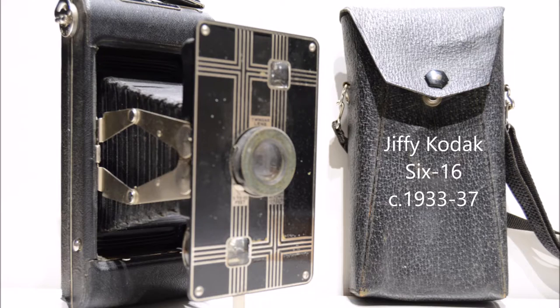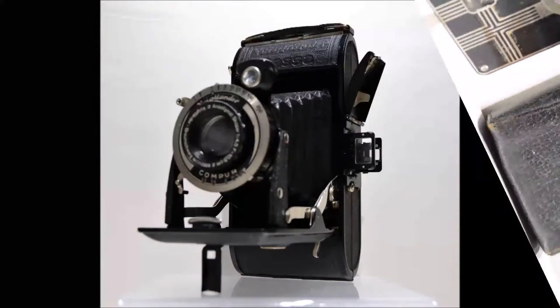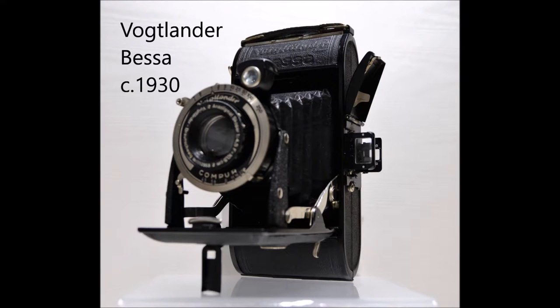We sell SLR cameras, folding cameras, box cameras, Polaroid cameras, rangefinder cameras, and movie cameras. We restore all our older cameras with passion and care.